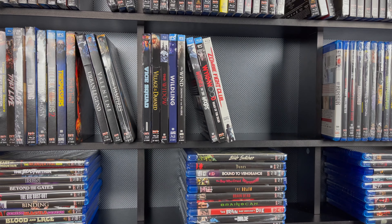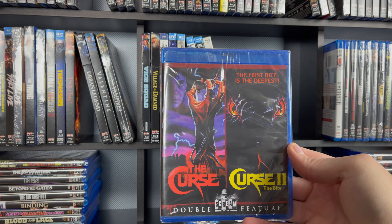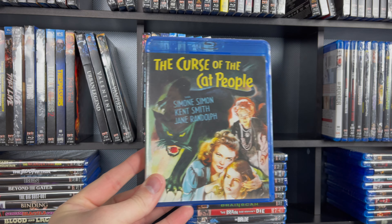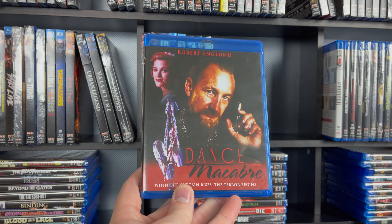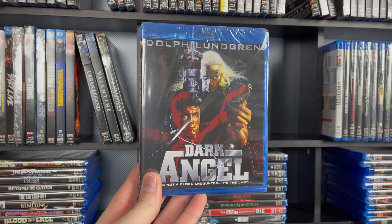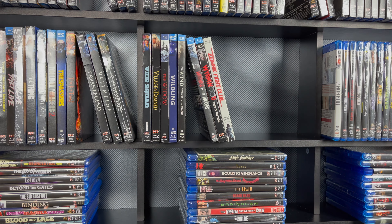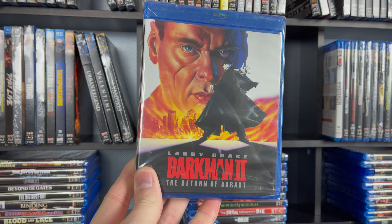Next up is Crucible of Horror. And The Crush with Alicia Silverstone — just watched this one with my wife recently, and Cary Elwes. That is a rough movie. And then The Curse and Curse of the Bite. Next part of the stack — we have The Curse of the Cat People. And Robert Englund in Dance Macabre. And Dark Angel with Dolph Lundgren. The Dark Half. The sequel, Dark Man 2: The Return of Durant.